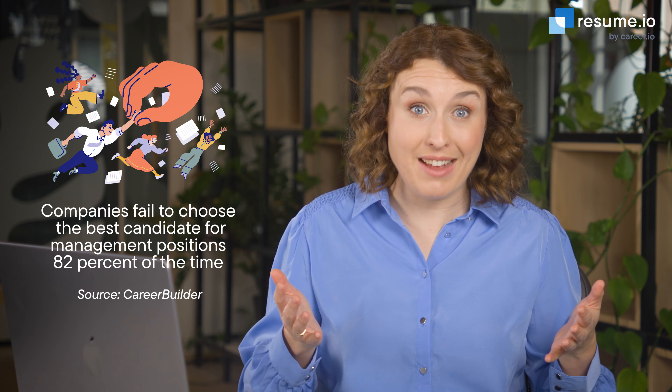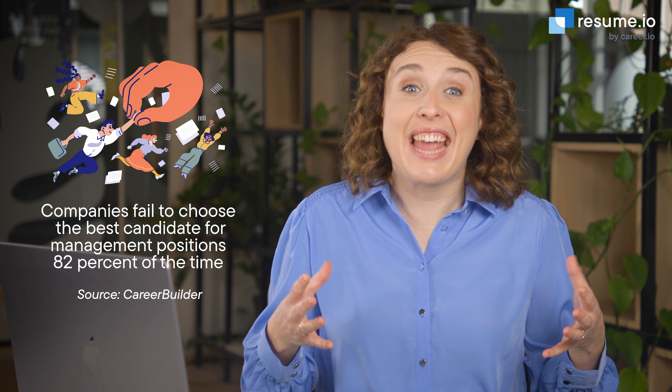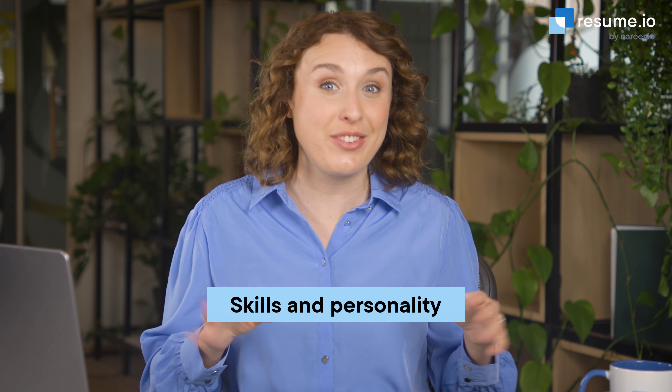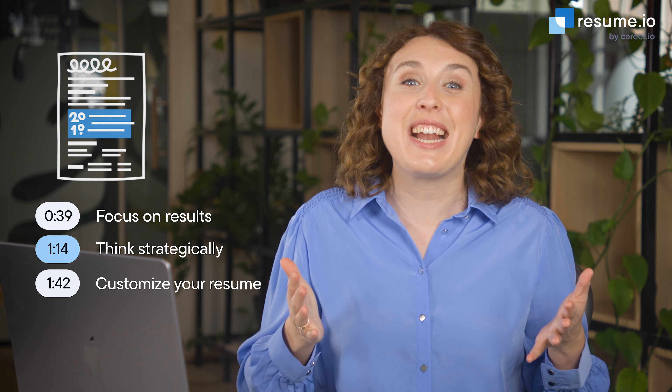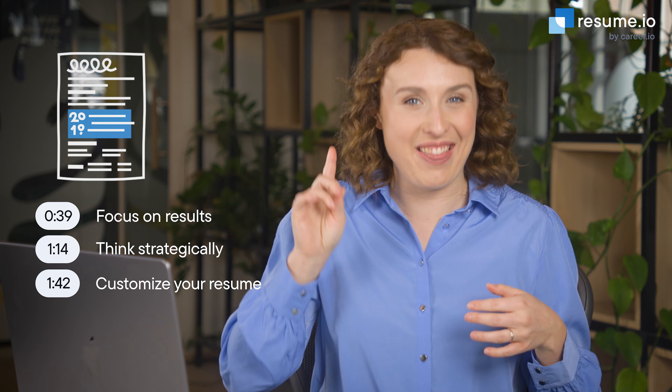When hiring for managers, companies fail to pick the best candidate a staggering 82% of the time. Your manager resume is extremely important when it comes to showing an employer that you have the right skills and personality for the job. Luckily, I'll take charge of this one. I'm Anna, a professional career writer here at Resume.io, and in this video I'll walk you through my top three tips to write a great manager resume that stands out and lands you the job. Let's get started.